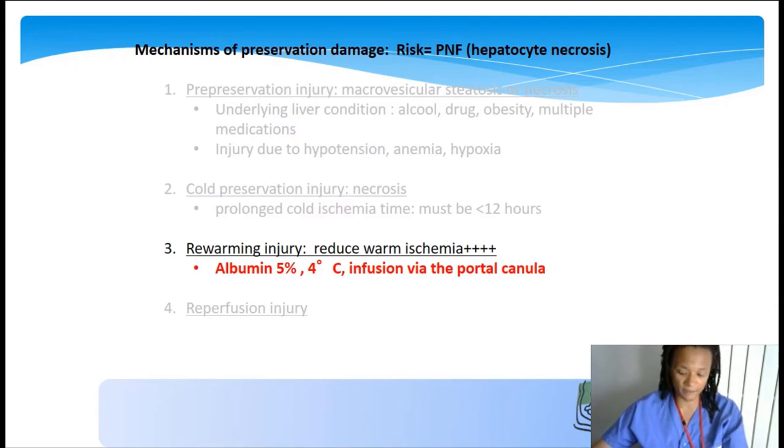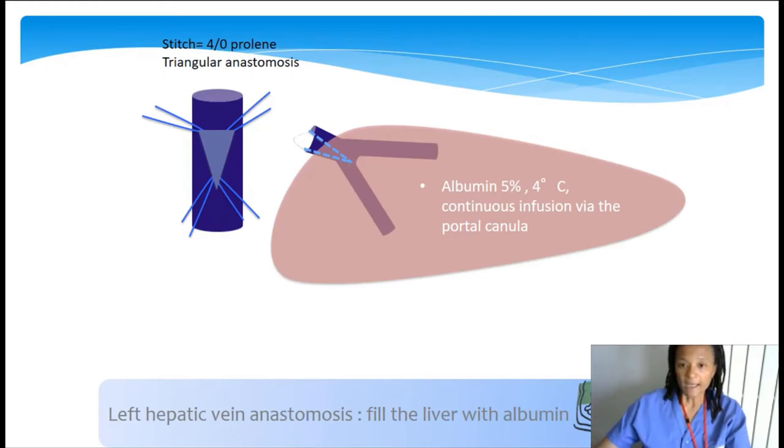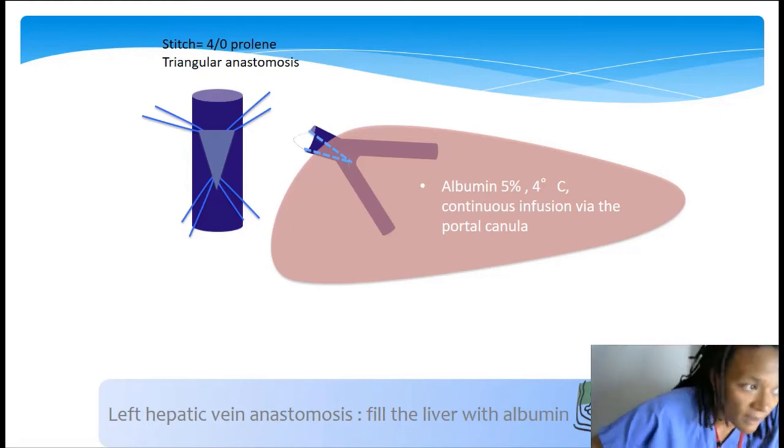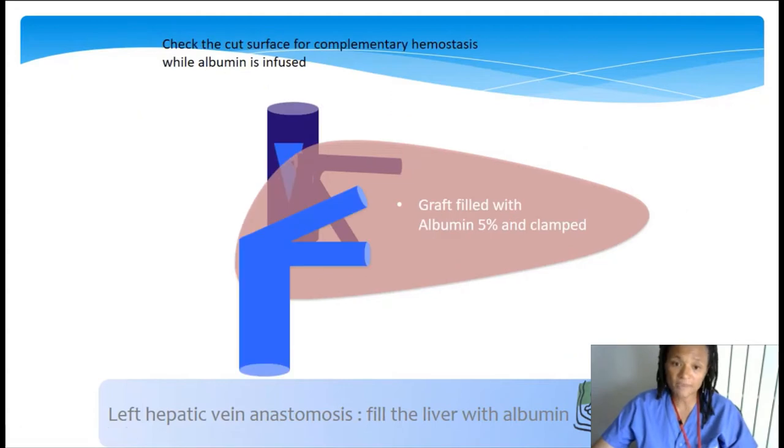During all steps of vena cava anastomosis, we infuse the liver with cold albumin via the portal cannula to reduce warm ischemia time. This is reassuring because when you have difficulties performing this anastomosis, you know you are at least reducing warm ischemia by this infusion. When the anastomosis is completed, we check the cut surface for complementary hemostasis thanks to the albumin flow. We then clamp the portal vein with the graft filled with albumin, to avoid hemodynamic instability at declamping from an empty organ.